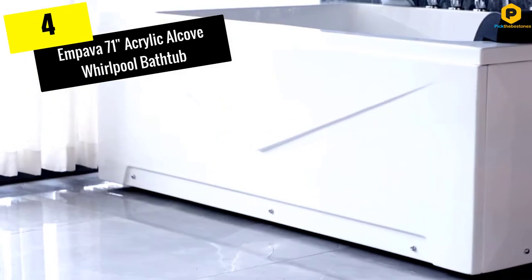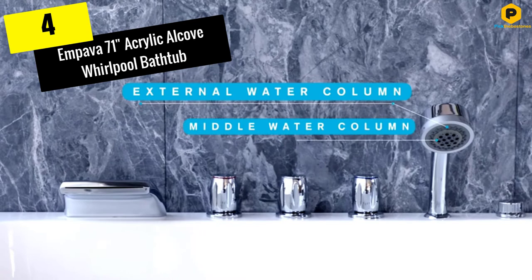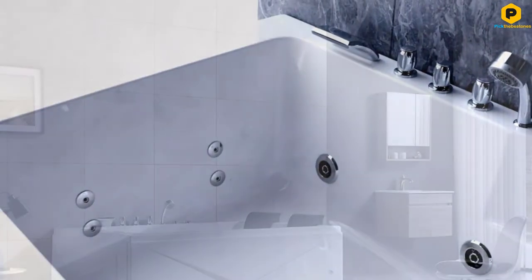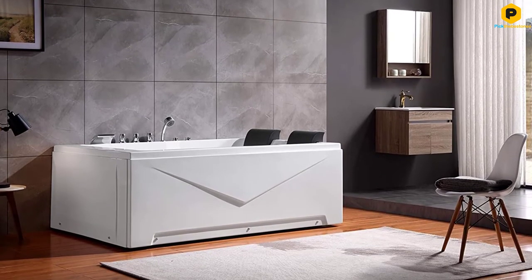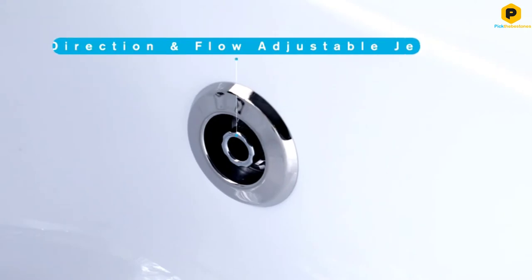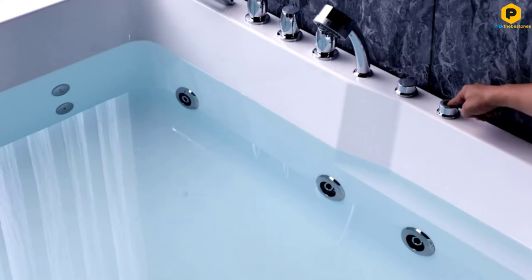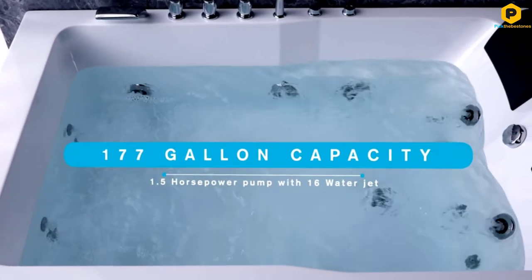Moving on at number 4, we have the Empava 71-inch Acrylic Alcove Whirlpool Bathtub. Made for two to relax, it is a quality choice for couples as well as individuals who like a little more space. This wide alcove tub is made from acrylic reinforced with fiberglass and measures 71 inches long by 47 inches wide by 27 inches tall.